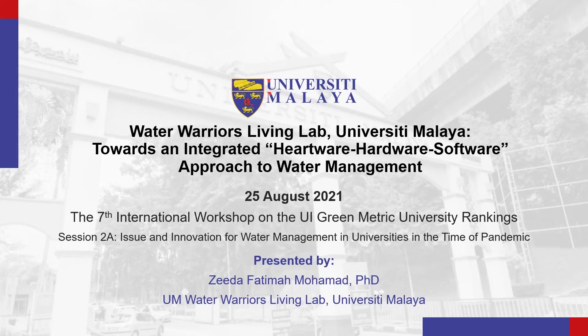My name is Zida and I'm the Principal Investigator for the UM Water Warriors Living Lab. The title of my presentation is Water Warriors Living Lab, University of Malaya: towards an integrated hardware-software approach to water management.